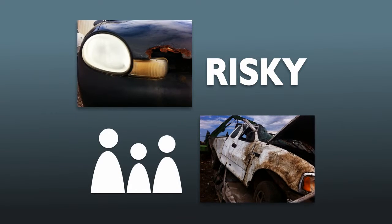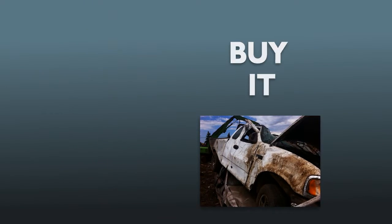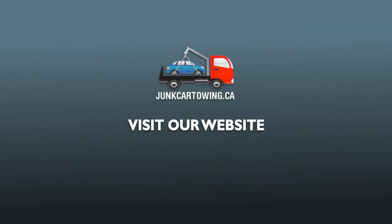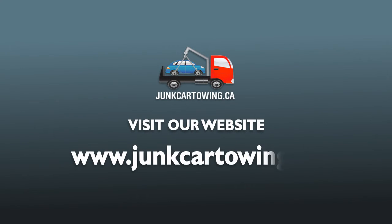What can you do then? Let our company buy it and take it off your home for free. Choose only JunkCarTowing.ca to get the best prices with free towing service. Visit our website at www.JunkCarTowing.ca for more information.